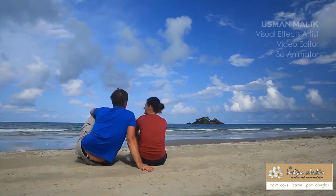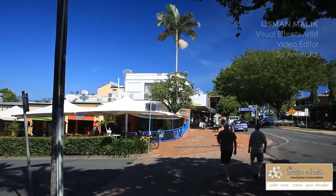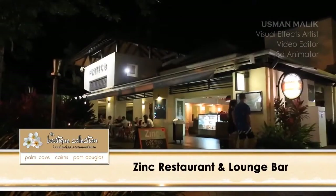After exploring the stunning surrounds of Port Douglas, it's time to enjoy what this village has to offer with great shopping and excellent dining. And we were heading out to the popular Macrossan Street for a meal at Zinc Restaurant.